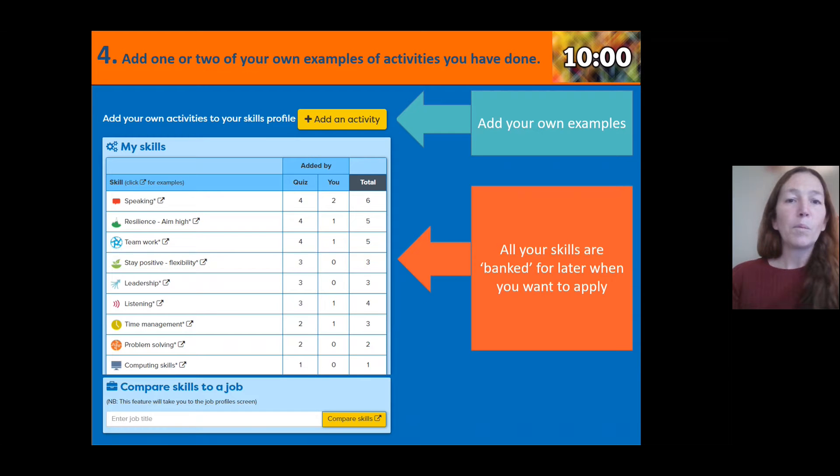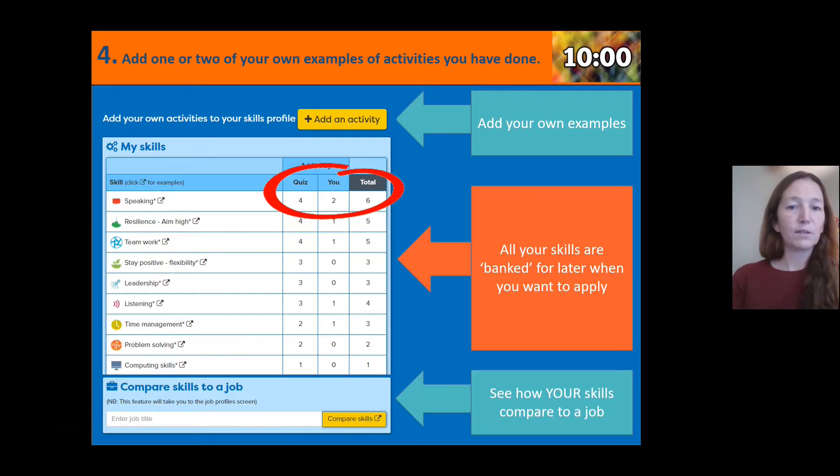At the top of the page you can also add activities. For example, babysitting might demonstrate speaking and listening skills when working with children. Working with a local Guides group and reaching a certain level shows leadership skills. Make sure you add examples of skills you're building outside of school as well as inside, and you'll be able to refer back to those in the future. You can compare your skills to particular jobs and see what skills they're looking for and what you might want to build.